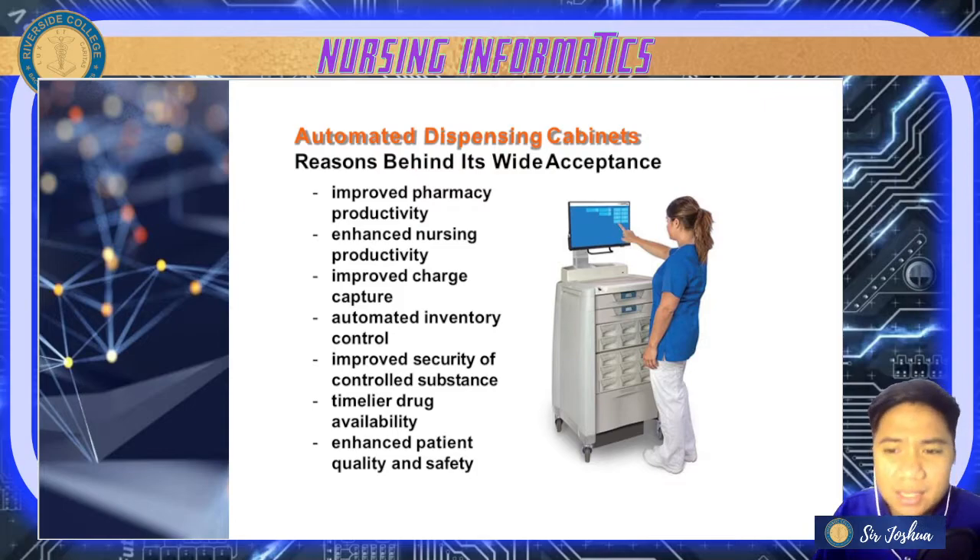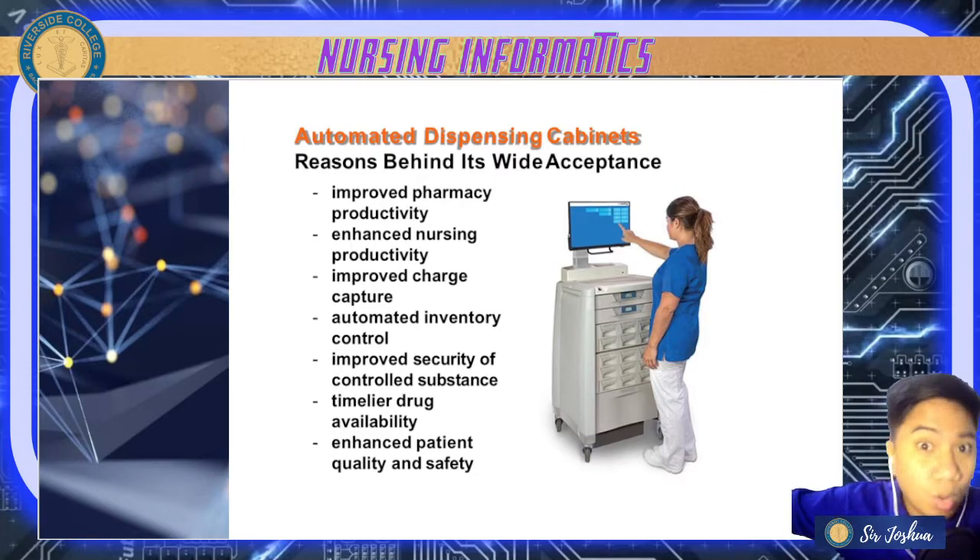This system is widely accepted and used in hospitals. Number one, it improves pharmacy productivity — pharmacists not only dispense medications but also prepare them, so dispensing cabinets help make delivery to departments and wards easier. Next, it enhances nursing productivity — nurses no longer need to go down to the first floor to get the patient's medications.